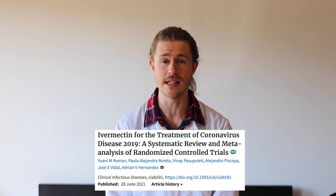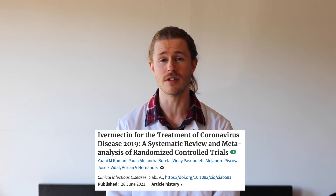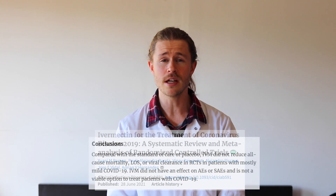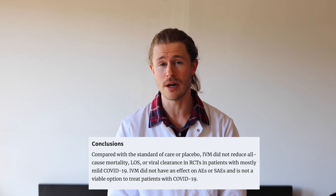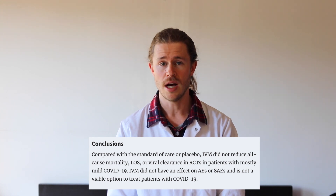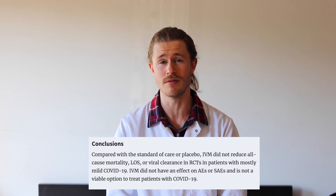Overall, the results are very conflicting and inconsistent. However, a meta-analysis compared 10 of the most promising studies looking at over 1,200 different patients taking Ivermectin for COVID-19. After comparing these 10 different studies, they concluded that when compared to a placebo, taking Ivermectin does not reduce one's viral load or chance of death if they have COVID-19. Ivermectin also didn't have any effect on the symptoms of COVID-19, and therefore just isn't a viable option for the treatment of this virus.